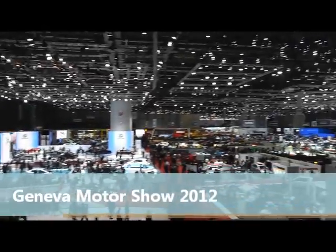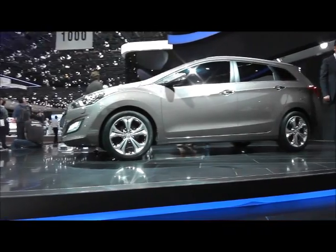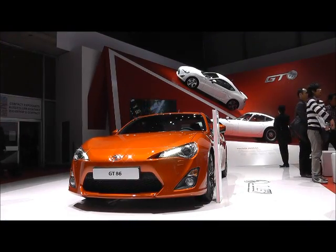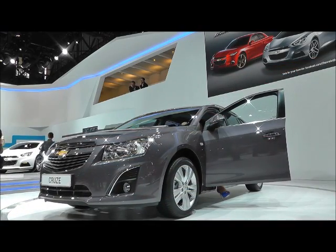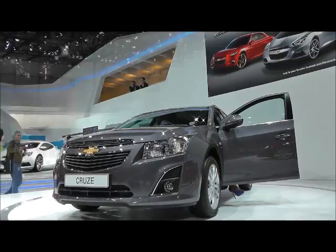The doors of the PAL Expo are open once again for the 82nd International Motor Show of Geneva. Whilst Geneva might not be one of the biggest shows, it is still considered one of the most important, alongside the likes of Paris, Frankfurt and Detroit. 2012 was no different, with the world premieres of several key new models taking place.